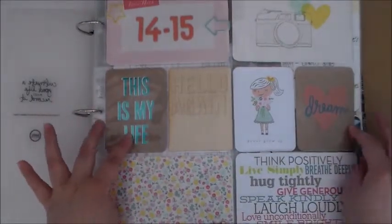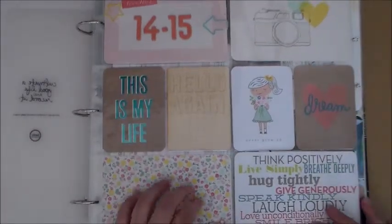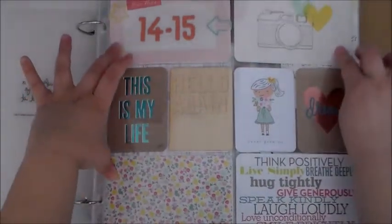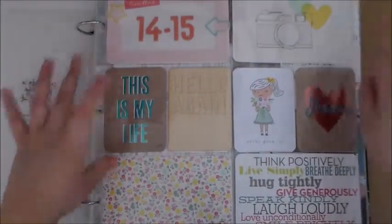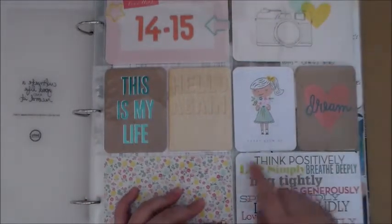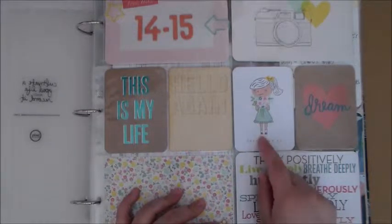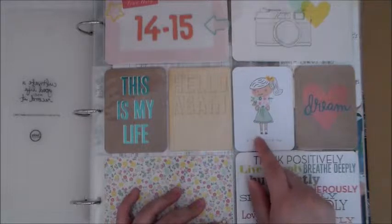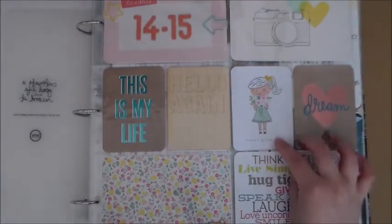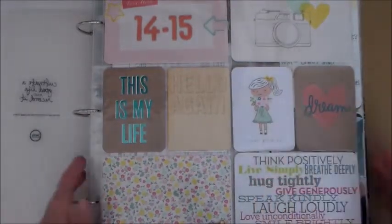I have a couple cards here from Me and My Big Ideas, and this one as well. These three are from the Polka Dot Party Mini Kit — the Project Life ones. And then this one is from a paper pad I have; I can't remember which one it's called. It might be like Dear Lizzie Daydreamer or something like that.